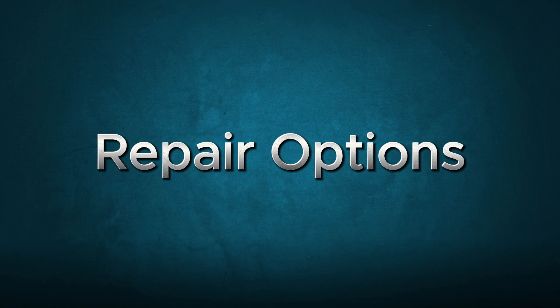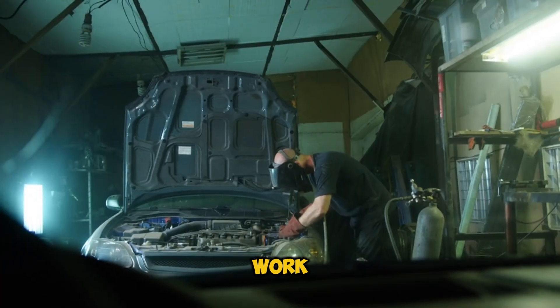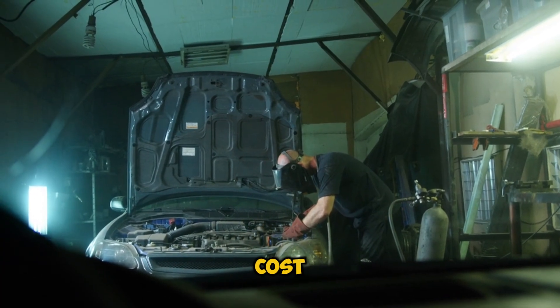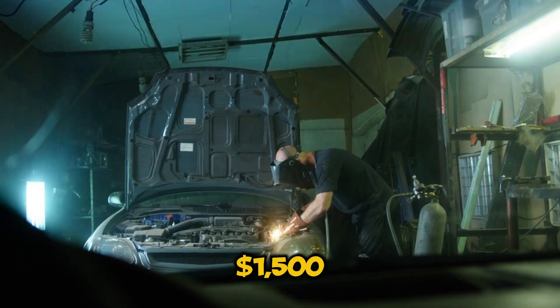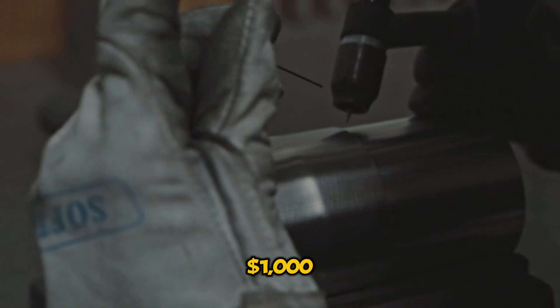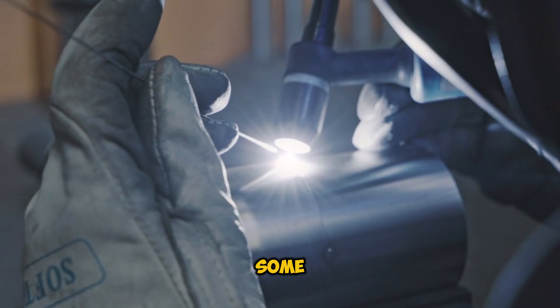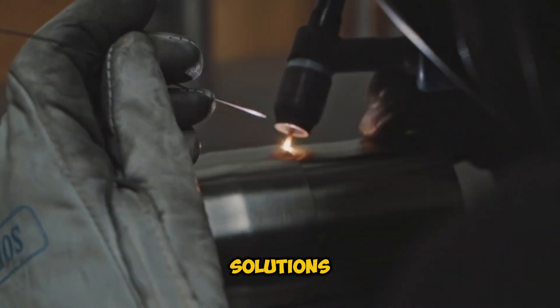Can you fix a cracked engine block? The answer is, it depends. Professional welding can work for external cracks and might cost you between $800 to $1,500. Cold metal stitching is another option, running $1,000 to $2,500. For minor cracks, chemical sealants might buy you some time, but they're usually temporary solutions.